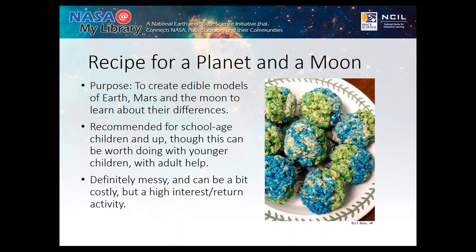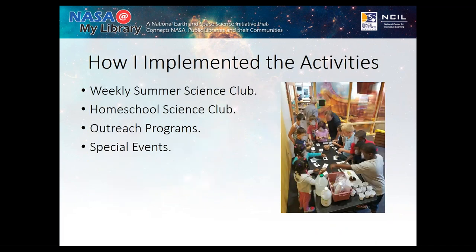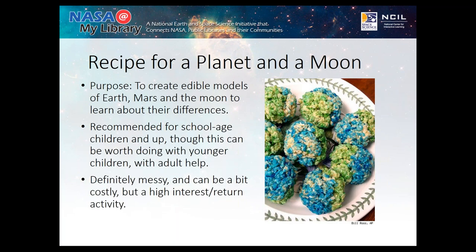Recipe for a Planet and a Moon is a yummy one — creating edible models of the Earth, Mars, and the moon so we can learn about the differences between them. We use videos or still photos to show and explain these differences. The edible materials are a fun way to illustrate things like our oceans and continents of Earth versus Mars's thick solid outer crust. It's a little bit costly in materials, but it has a pretty good wow factor and can be done with almost any group — because who doesn't want to eat a planet?